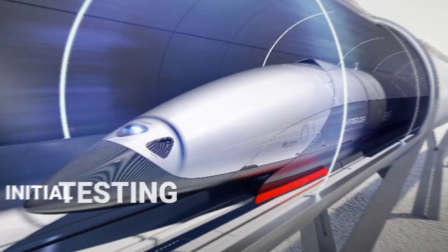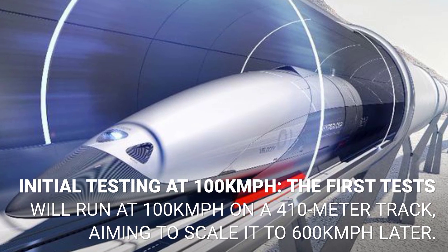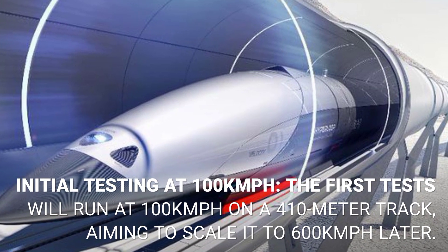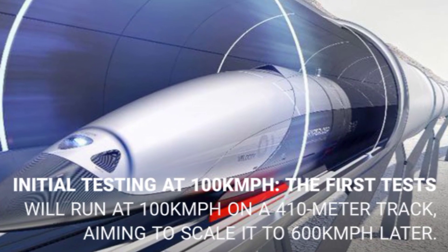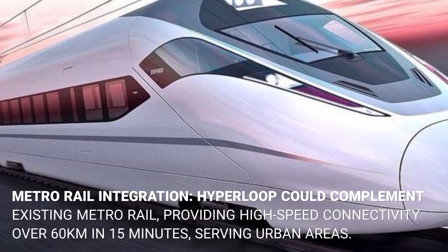The first tests will run at 100 kilometers per hour on a 410-meter track, with plans to scale up to 600 kilometers per hour in later phases.